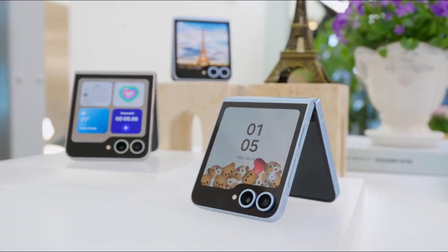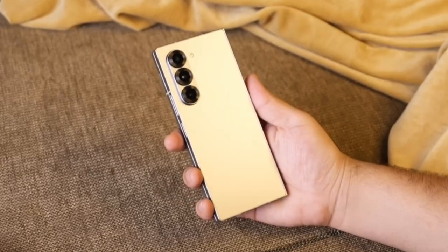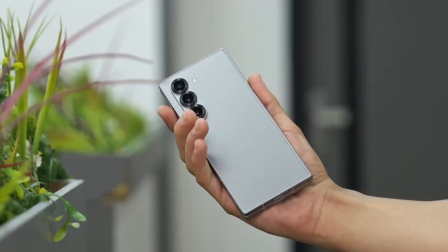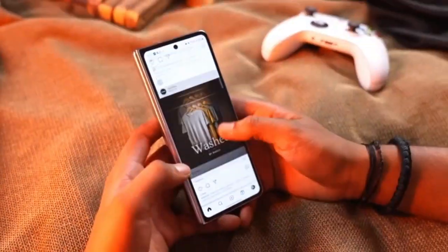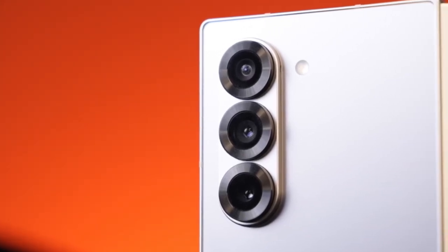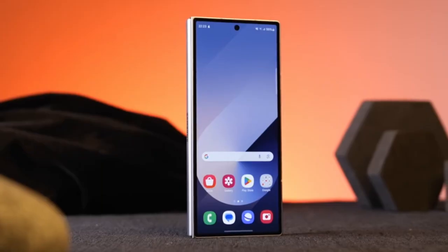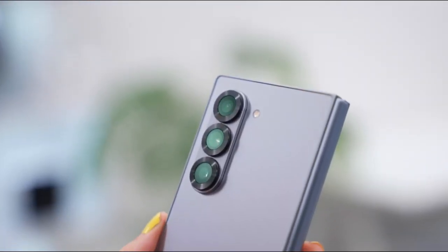Or maybe they've got something even bigger planned for the Flip and they're just waiting for the right moment to drop the bombshell. Either way, Samsung is betting big on design this year — going after that premium, ultra-refined look that doesn't just look good, it feels futuristic. Like you're holding something out of a sci-fi movie, but it's real and it fits in your pocket.